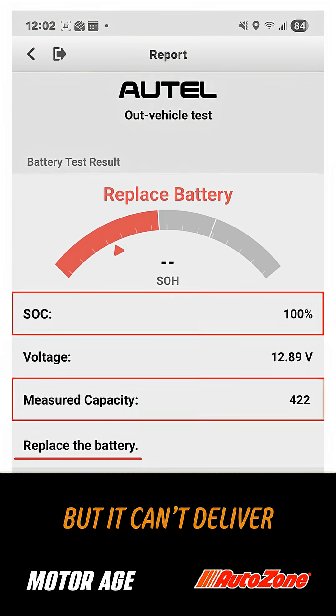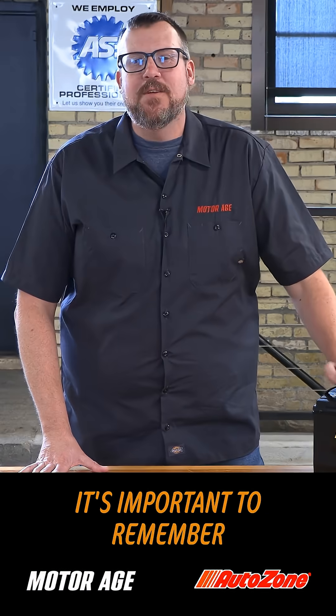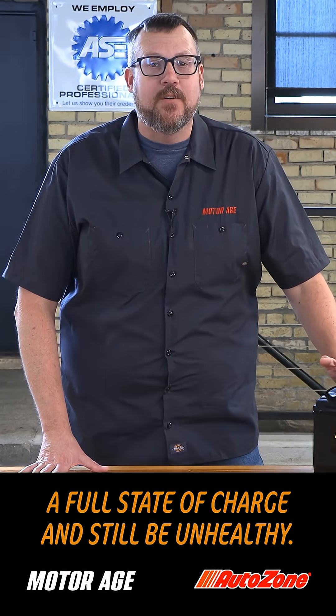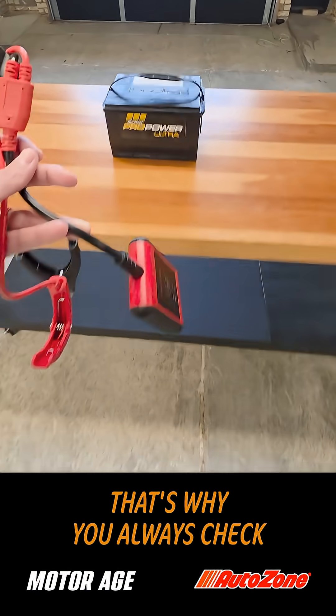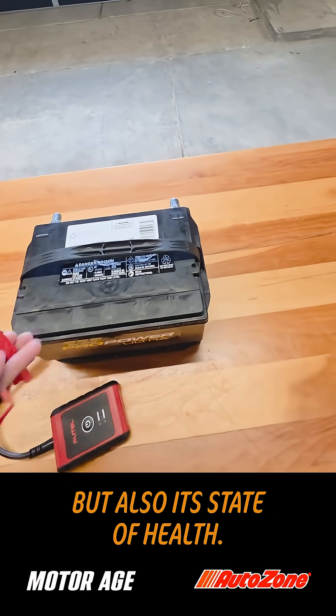The result of this? The battery still charges, but it can't deliver the same cranking amps that it used to. It's important to remember that a battery can show a full state of charge and still be unhealthy. That's why you always check not only the battery's state of charge, but also its state of health.